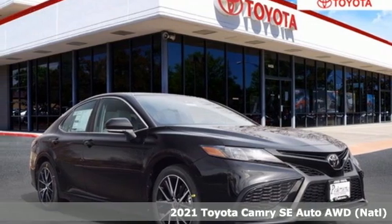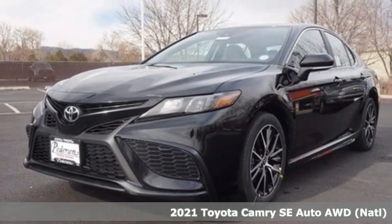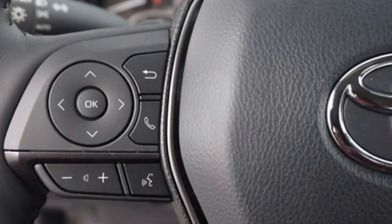Here's a new 2021 Toyota Camry — bold, reliable, efficient. If these are adjectives you'd use to describe yourself, then this Camry is the perfect fit for you.